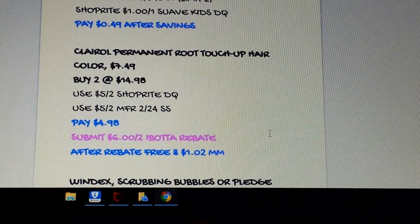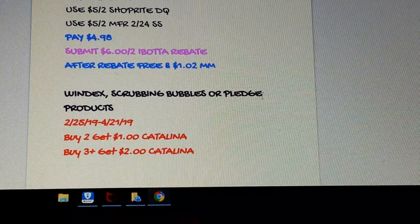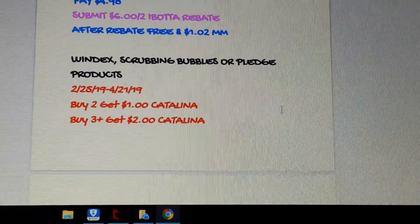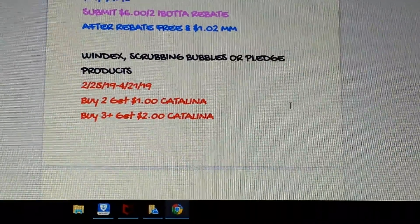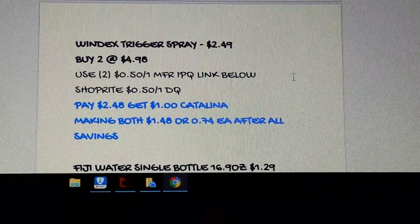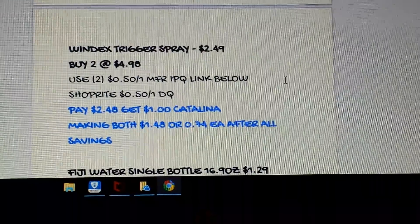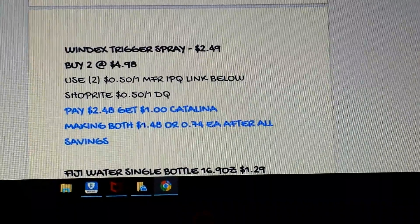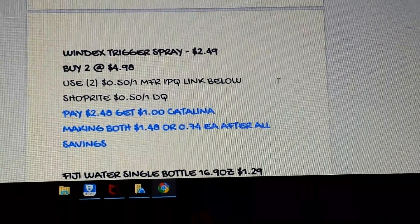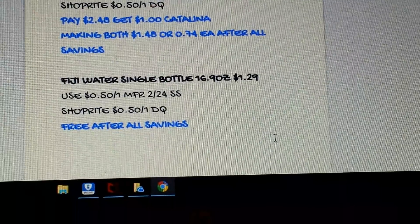The Windex, Scrubbing Bubbles, or Pledge deal: there's a 50-cent printable for Scrubbing Bubbles and Windex. The deal is buy two get a $1 Catalina, or buy three get a $2 Catalina — running through April 21st. I chose the Windex trigger sprays at $2.49. Pick up two, use two 50-cent coupons from Coupons.com and a 50-cent digital. You'll pay $2.48 and get back a $1 Catalina for buying two, making both $1.48 total — or 74 cents each. I'd suggest getting the Windex with vinegar.